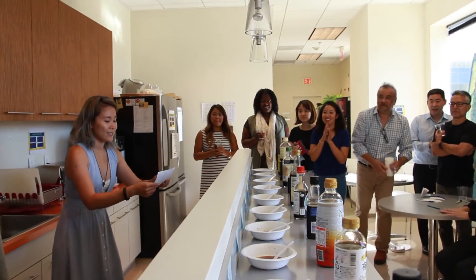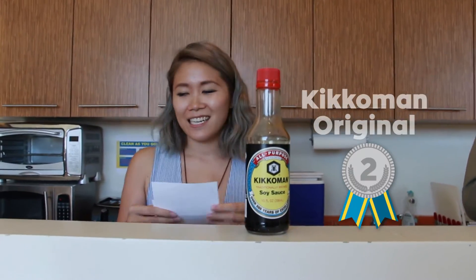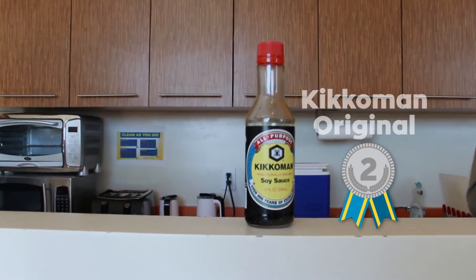In third place we have... low sodium. Collecting the silver is... And gold — taking home the crown of IW's favorite soy sauce brand is...